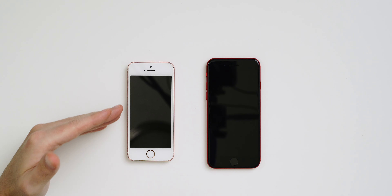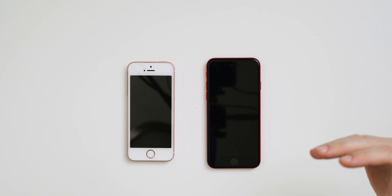Hey, what's up everybody? If you're new to the channel, my name is Jonathan Casey — welcome. If you're not new, welcome back. Today we're going to be comparing the 2016 iPhone SE to the 2020 iPhone SE, and I'm pretty excited about this video. I'm sure most of you know which phone is going to come out on top.